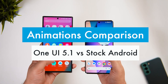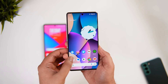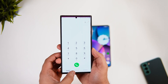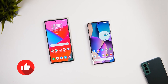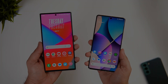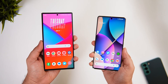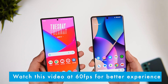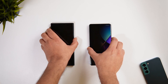With that being said, let's find out which Android UI has the smoothest animations. It's going to be a very interesting video, so stay tuned and watch it till the end. Also, let's aim for at least 1000 likes — drop a like and leave a comment. Before I start the comparison, let me confirm the refresh rate is set to 120Hz on both smartphones, and I haven't changed the animation speed — it is set to default. Now let's start comparing the animations.